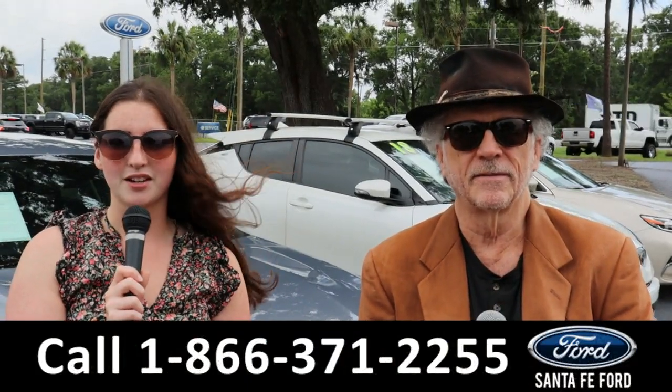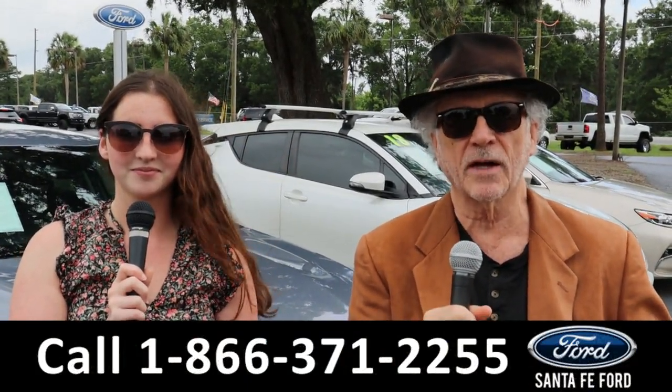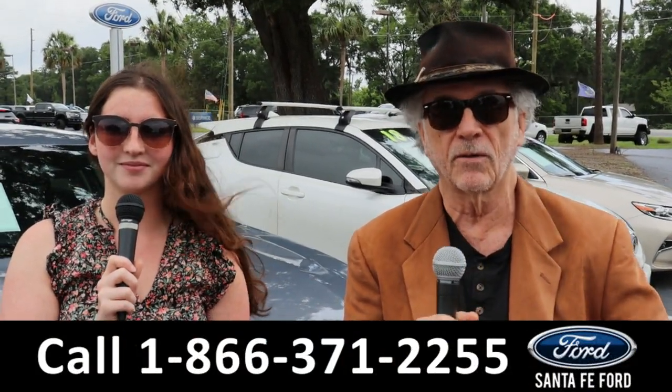Hey, this is Randy, and I'm Maria with SantaFeFord.com at the Ford Supercenter. Hey, we've got new, used trucks, cars — it's all here, folks. Stay tuned. Maria's going to give you a closer look at one of our vehicles right now.